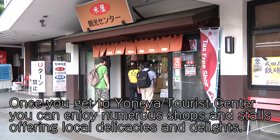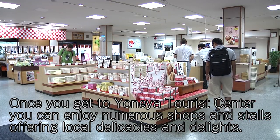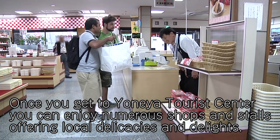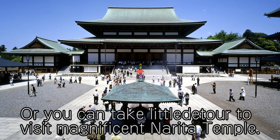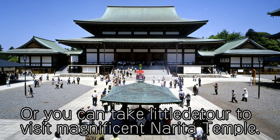Once you get to Yonaya Tourist Center, you can enjoy numerous shops and stalls offering local delicacies and delights. Or you can take a little detour to visit the magnificent Narita Temple.